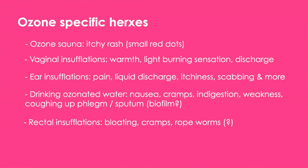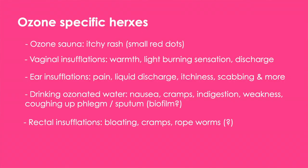There are certain Herxheimer reactions which are very specific for certain types of ozone treatments. For example, ozone saunas are known to cause a very itchy red rash — tiny small red pimples that are very itchy. The itchiness can get worse and worse, to the point that it does not allow the person to fall asleep. This is something very specific for ozone saunas. Vaginal insufflations can cause a sensation of warmth, itchiness, or light burning, but it usually lasts only a few minutes during the insufflation. It is believed this is because of a Herxheimer reaction — that some bacteria or yeast are being killed off by the ozone.